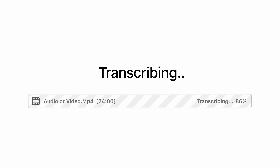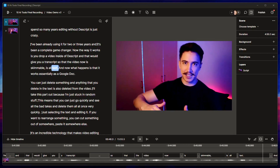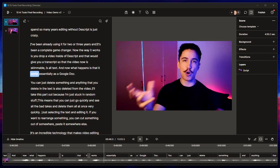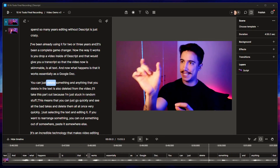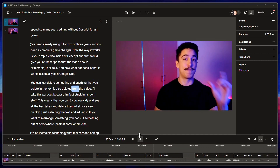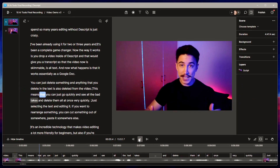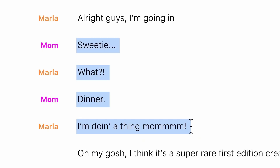The way it works is you drop a video into Descript and that gives you a transcript so that the video is now skimmable. It's all text and it works essentially as a Google Doc. You can just delete something and anything that you delete in the text is also deleted from the video. You can quickly see all the bad parts and delete them all at once just by selecting the text.